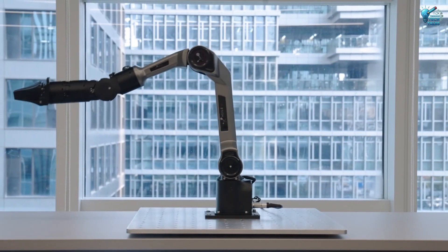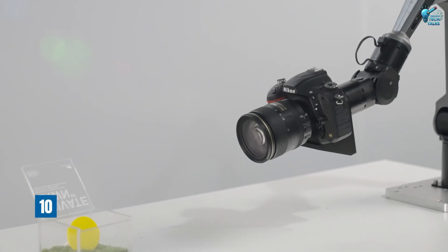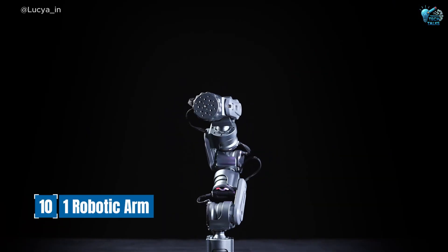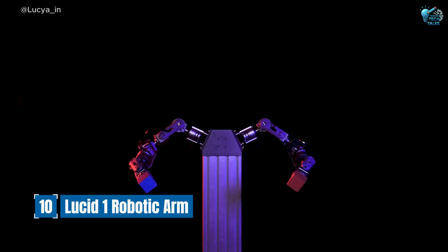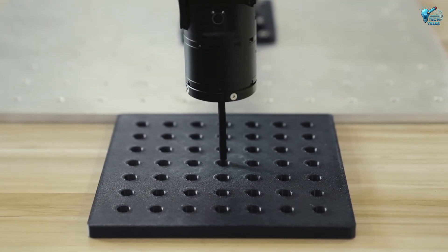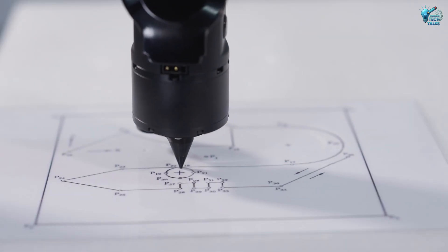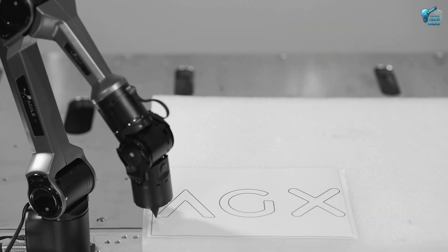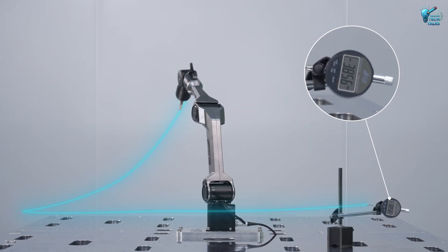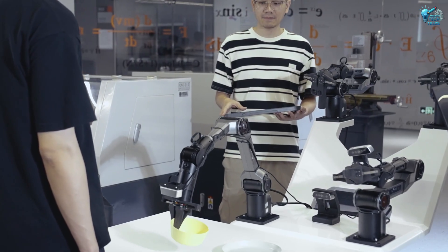And finally, imagine a truly versatile helper ready to assist with nearly any task — the Lucid One Robotic Arm, a modular AI robotic assistant for tasks. This isn't a factory robot; it's a personal, adaptable assistant. With its modular design, the Lucid One can be configured for a myriad of applications, from delicate manipulation in labs to repetitive tasks in home or commercial settings.